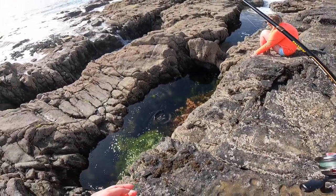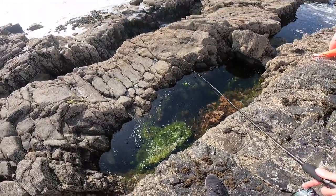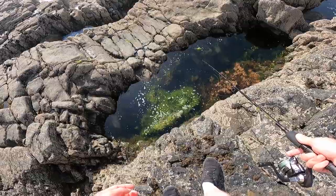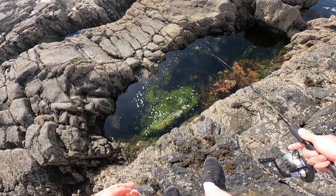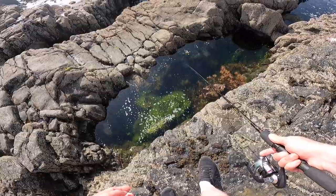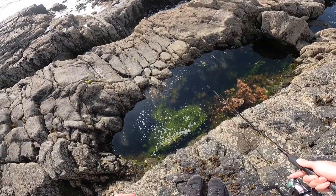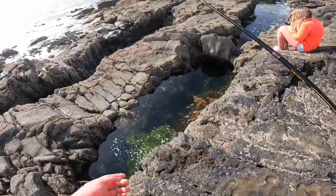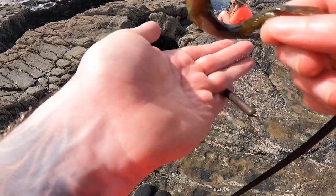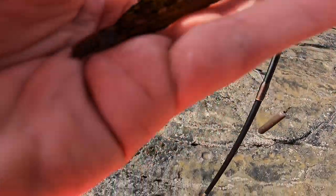Here we go! He fell off. Yes! Another one. What is this one? Oh, he's darker. Dark one — got her. It's like the hook in the top lid.